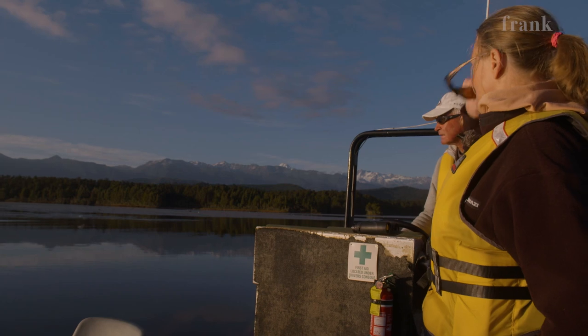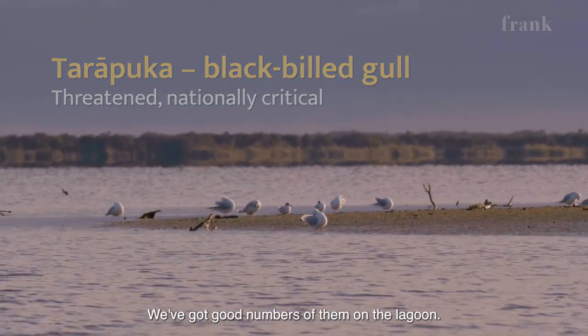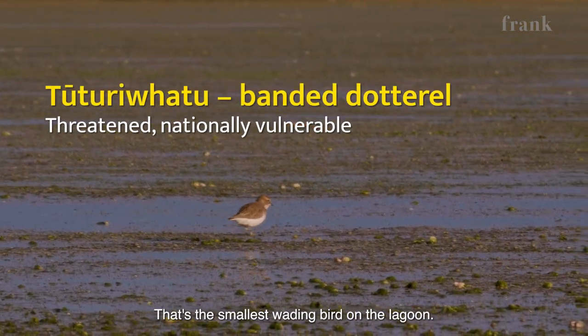So these are the black-billed gulls. We've got good numbers of them on the lagoon. Banded dotterels, which are just on the shoreline — that's the smallest wading bird on the lagoon.